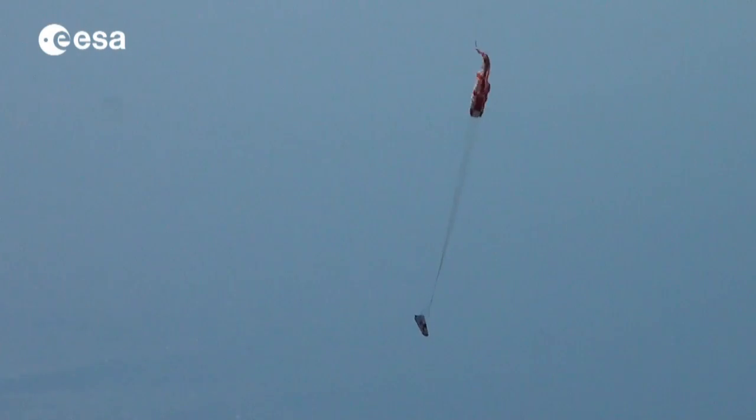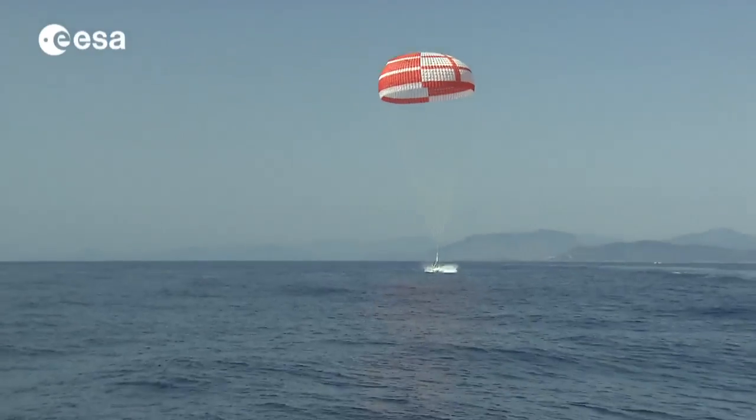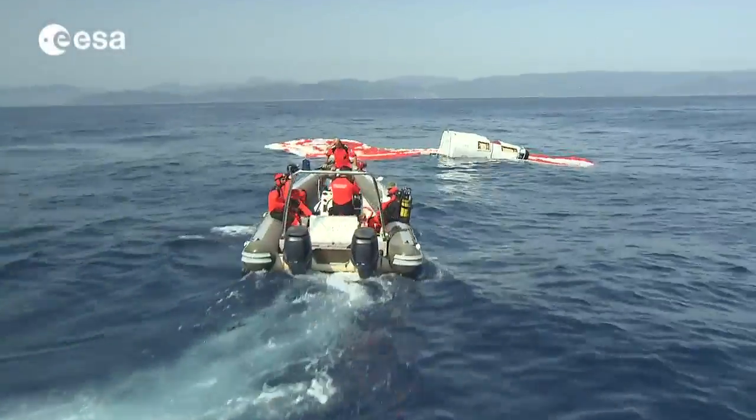After the initial freefall phase, the parachute slowed IXV for a safe splashdown at a speed below 7 meters per second, proving that it can be recovered safely after its space mission.